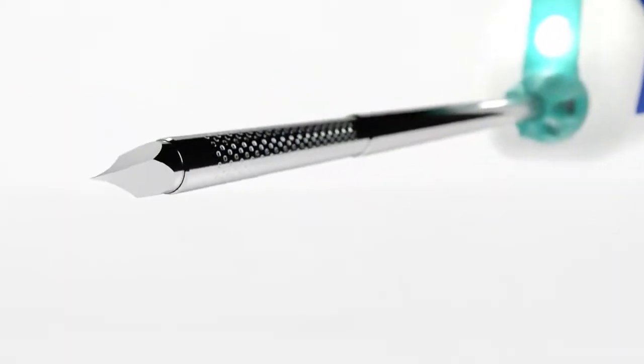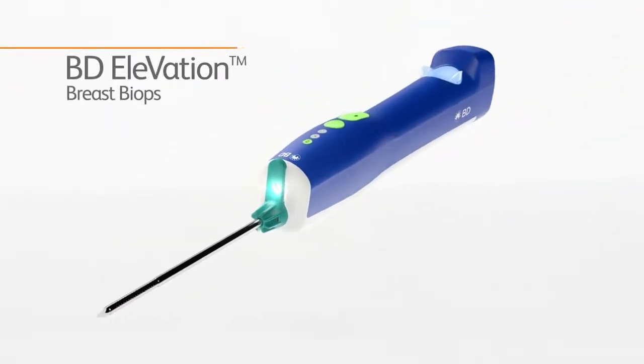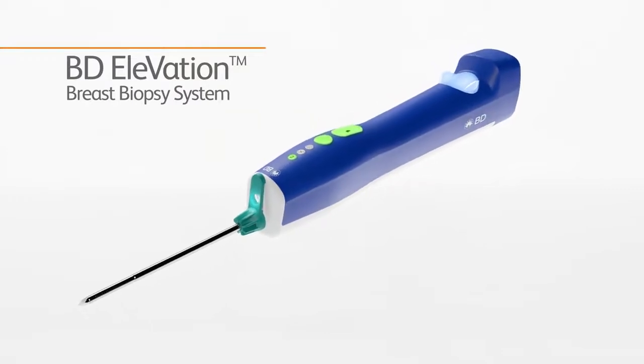To create the next level in elegant innovation, our engineers work to develop a streamlined approach to breast biopsy technology. The result? The BD Elevation Breast Biopsy System.